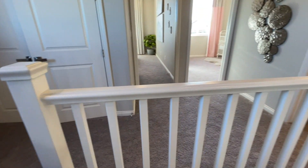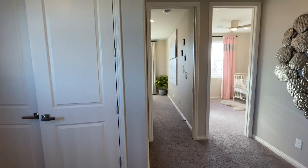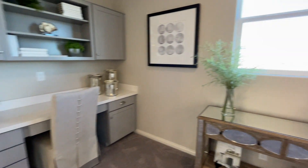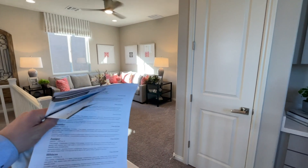Up here we have nice railings — those are an upgrade; it would come with a pony wall otherwise. We have two bedrooms on that side, our laundry room in front of us, a small spot here for a desk and office space, and then over there we have the master.